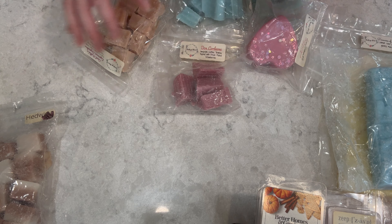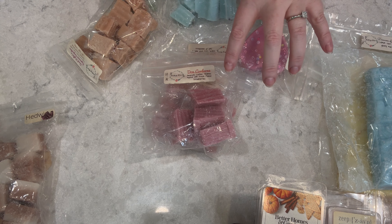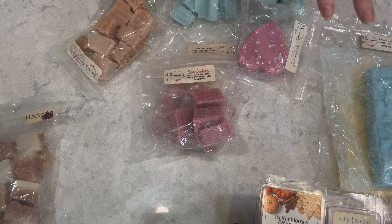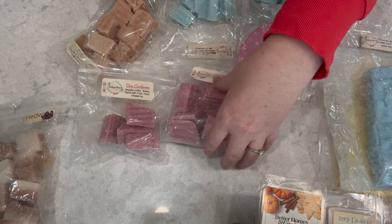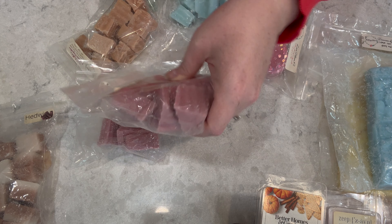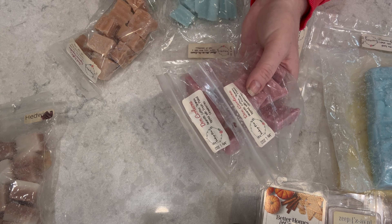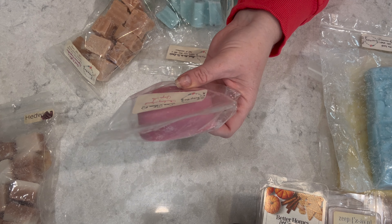I actually have two Don Corleones — didn't realize that. It's not my favorite scent; this is a revised version of the original I fell in love with. The oil she used back in 2015 got reformulated and now it just smells like cherry to me, and I'm not a big cherry fan. Don Corleone is described as amaretto, coffee, tiramisu, topped with fresh picked strawberries — but to my nose, anything almond or pistachio just smells like cherry.